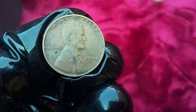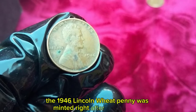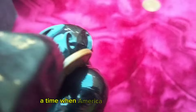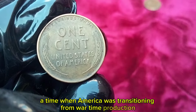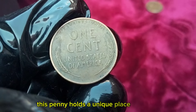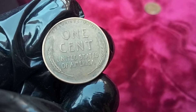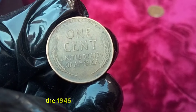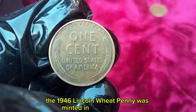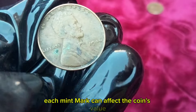The 1946 Lincoln Wheat Penny was minted right after World War II, a time when America was transitioning from wartime production back to civilian life. This penny holds a unique place in history, reflecting a period of economic growth and change. It was minted in three locations — Philadelphia, Denver, and San Francisco — and each mint mark can affect the coin's value.